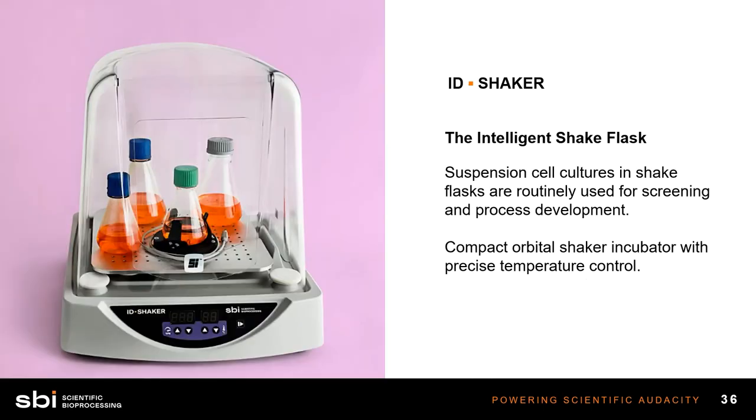The ID Shaker works just like a standard shaker, but the difference is we have custom holders that allow various geometries of shake flasks to be affixed to the deck, where a reader is placed beneath them. In the shake flasks, we have dissolved oxygen sensors and pH sensors, and the ID reader is below the flask and affixed to it as it shakes — so you have real-time data and monitoring of dissolved oxygen and pH as the shaker table is operating.